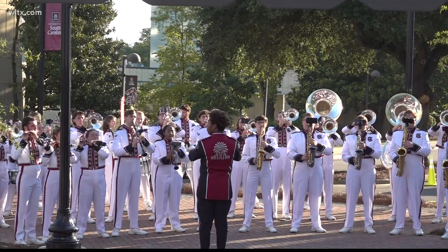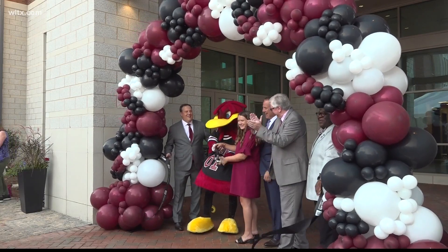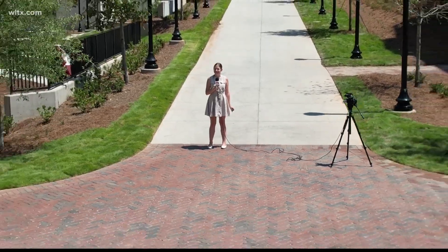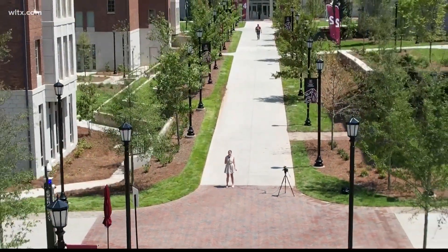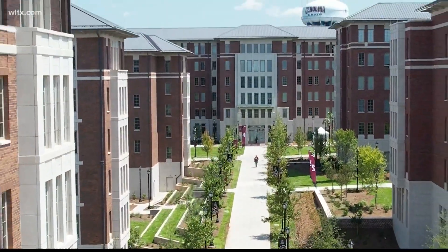The University of South Carolina welcomed the community to their new residential development on Friday. It is here where the success of our students begins. It's called Campus Village. It'll house 1,800 students in four different buildings. The University says this project has been in the works for years and it cost them $240 million.